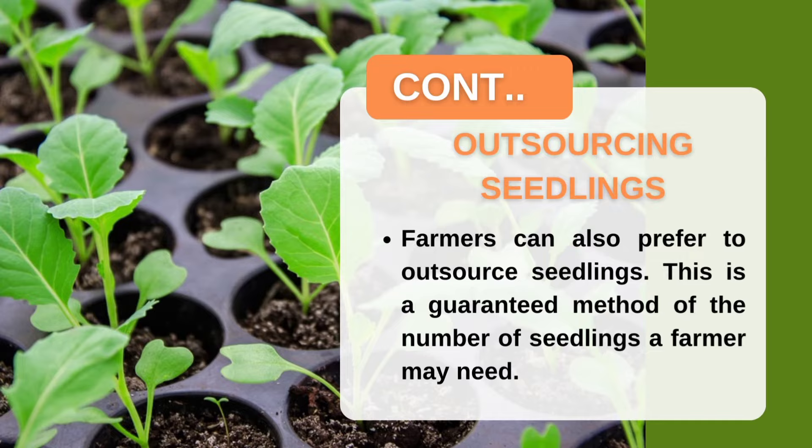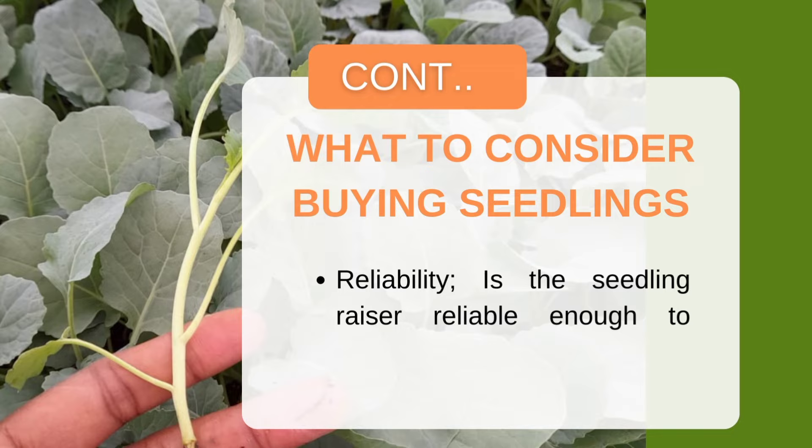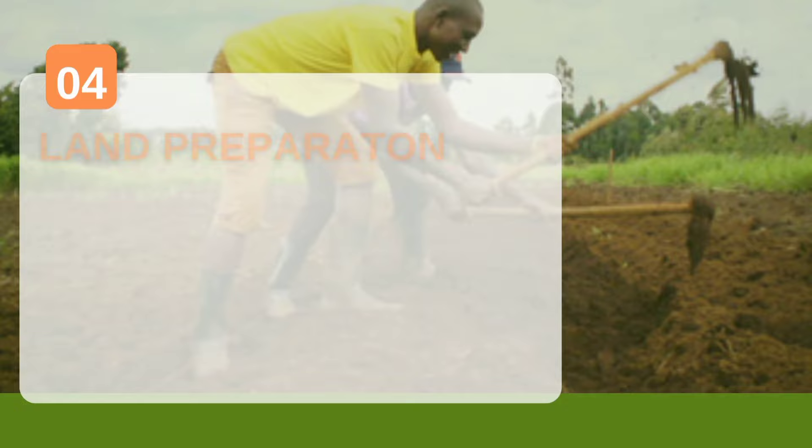Before ordering cabbage seedlings, check whether your seedling nursery supplier is reliable — meaning they will provide the required population and the correct variety. There are many cases where farmers order Kiboko seedlings but receive a different variety. The four-week waiting period is a good time to prepare your land and install a reliable irrigation system to ensure water supply throughout the season.